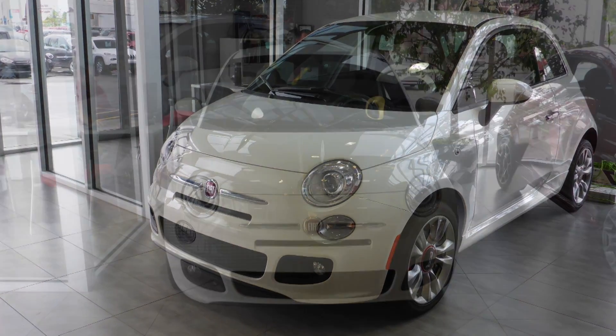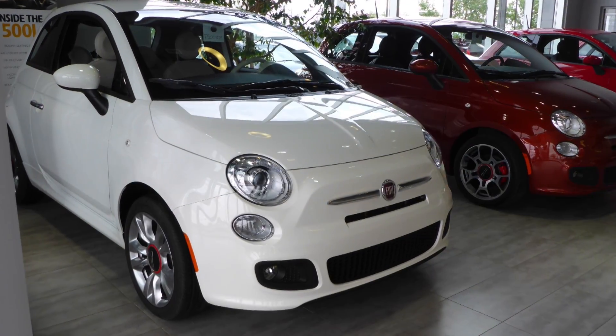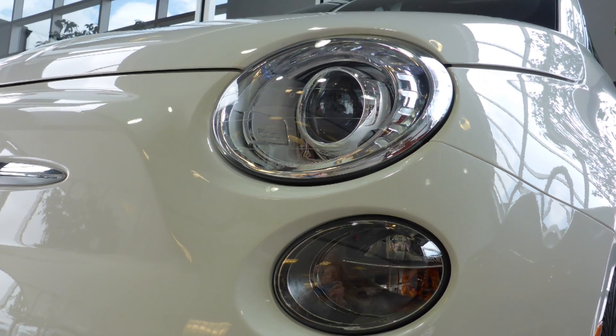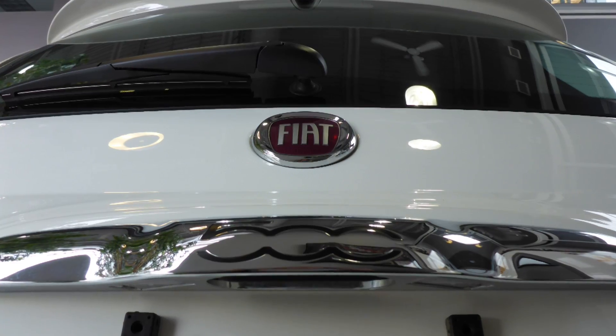Hi Joel, this 2015 Fiat 500 Sport comes equipped with a 1.4L engine and automatic transmission, power heated manual folding side mirrors, bifunction halogen projector headlamps, fog lamps, 16-inch aluminum wheels, and a white exterior.